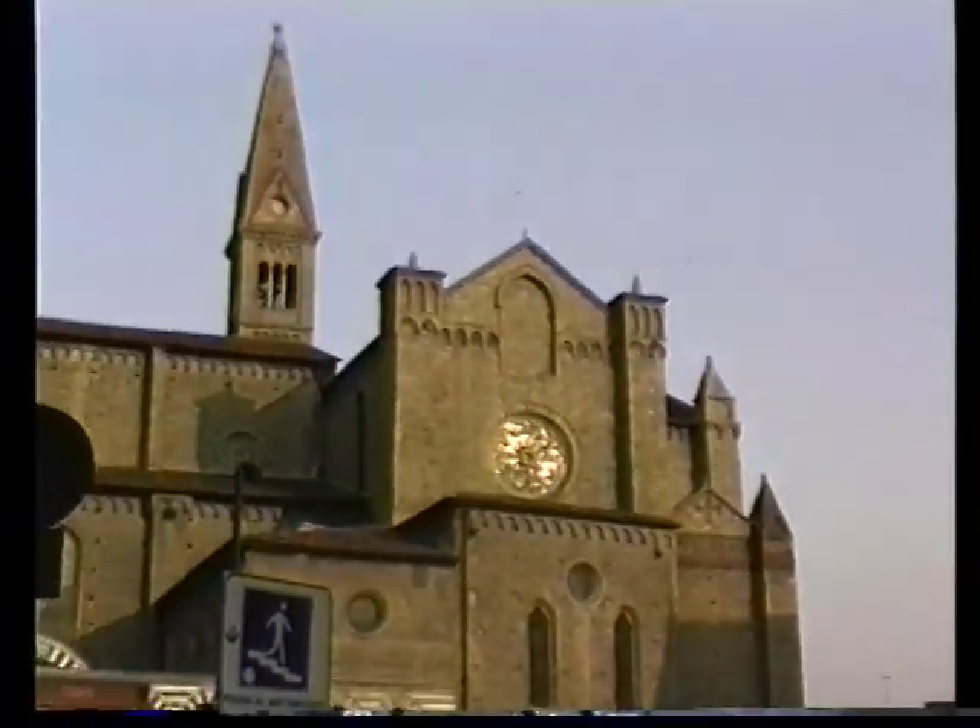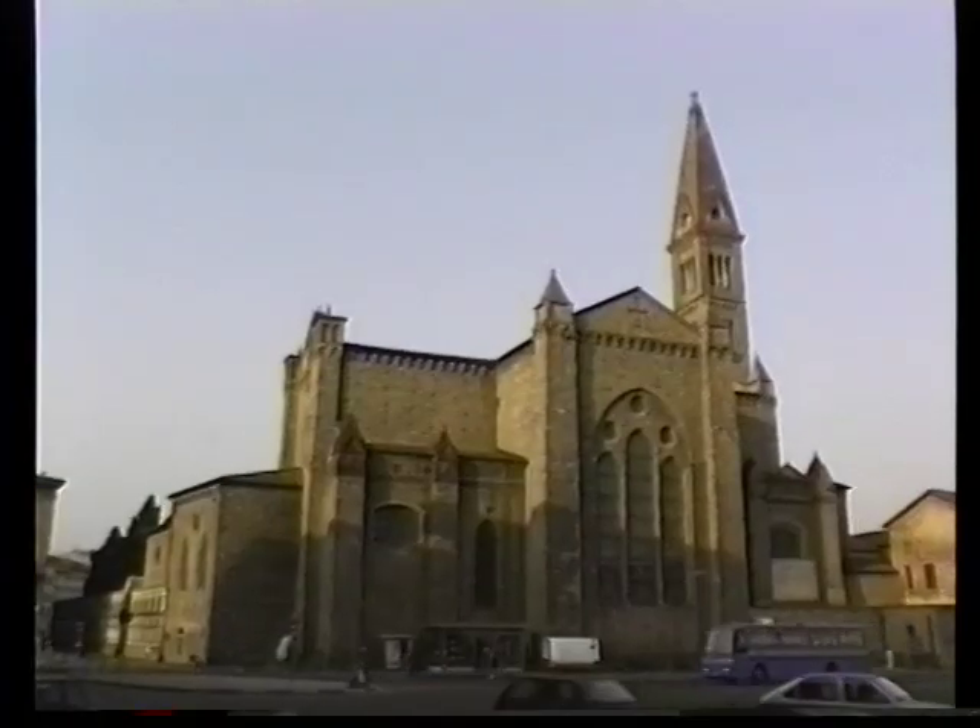It's almost like a false front — when you look at it from the back, it's like Dodge City, an old Western building. The back is all plain brick; only the facade here is marble.